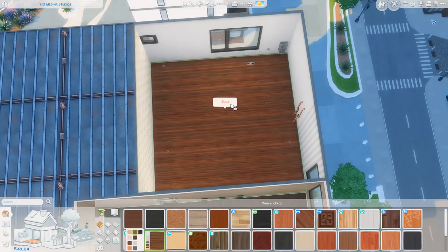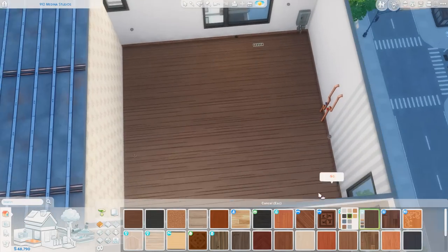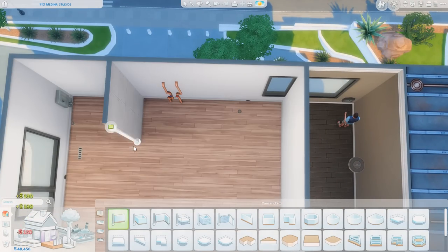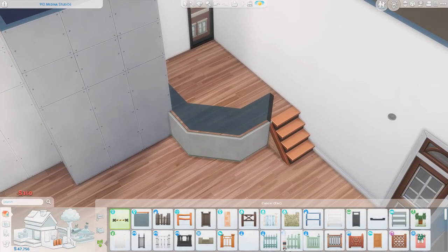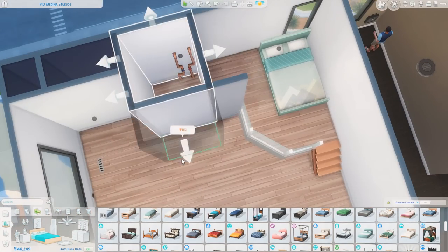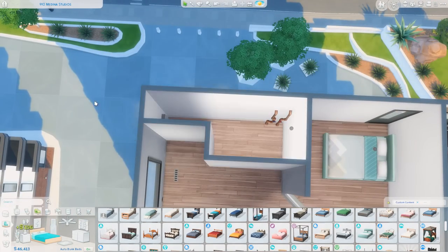Hey everyone, it's Tanya — welcome back to the channel and welcome to another apartment renovation. Today I am renovating 910 Medina Studios, and this is going to be a studio apartment for a gamer. I feel like this is a little bit of a dream gamer apartment space. I really went all out with the lighting — it's got all sorts of fun LEDs, a really cool setup, and I just think overall this apartment has really good vibes, so I hope you enjoy it.